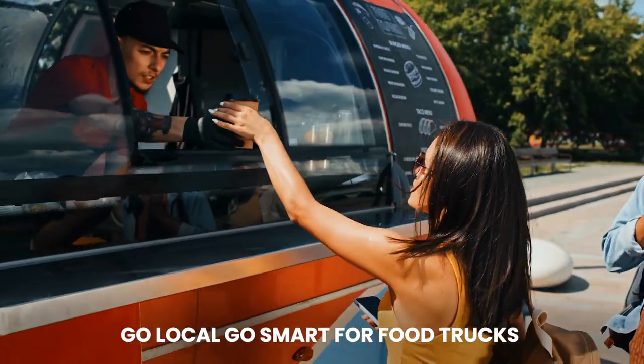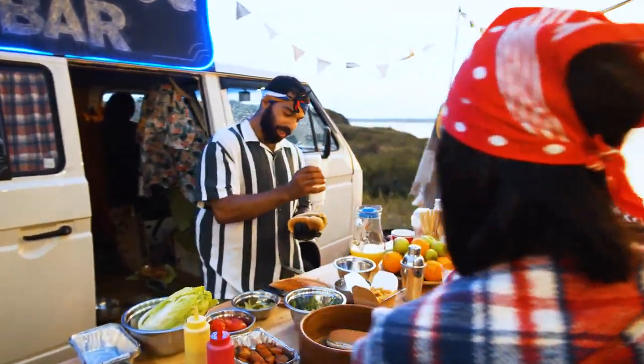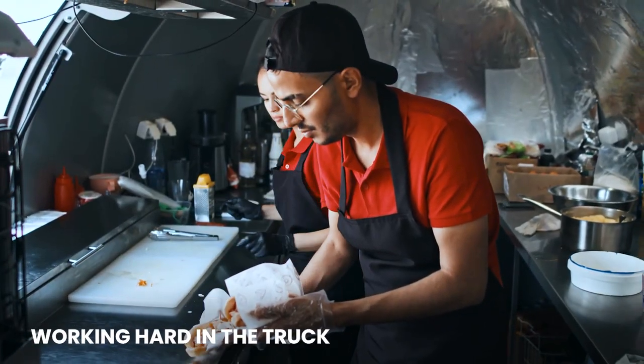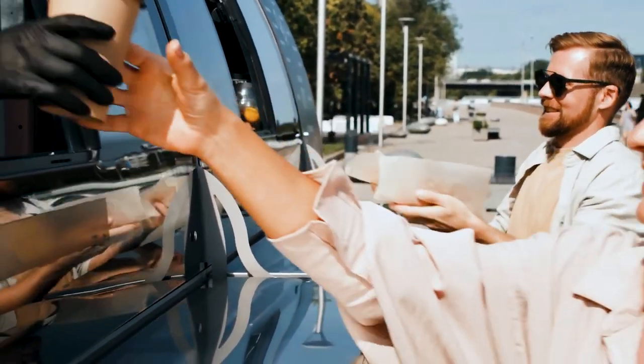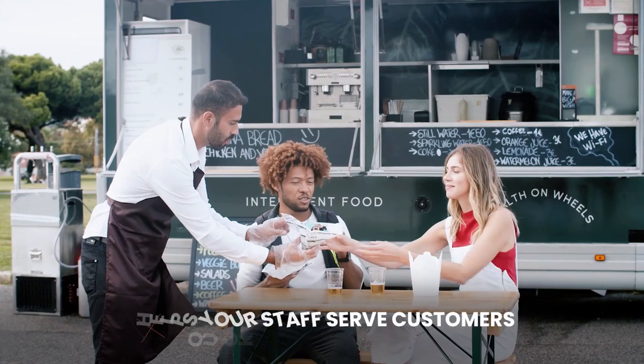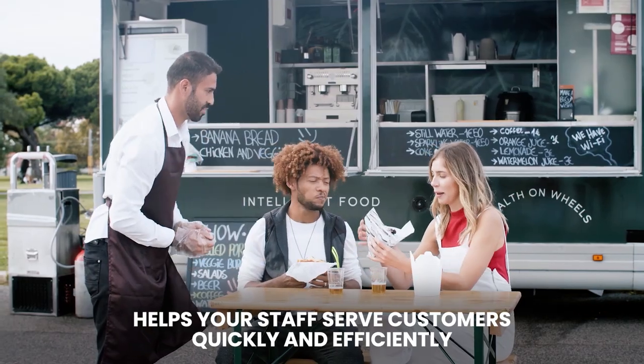Go local, go smart for food trucks is a simple, complete solution to help you run your business. While you're working hard in the truck, you need a point of sale that will make taking orders fast and easy. GLGS takes orders and helps your staff serve customers quickly and efficiently.